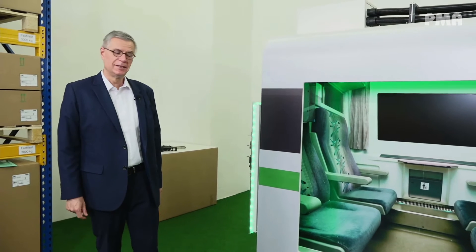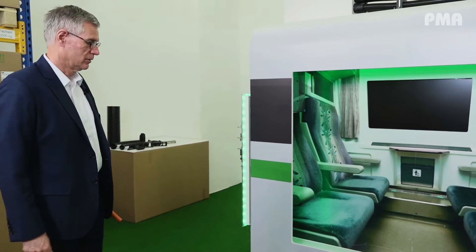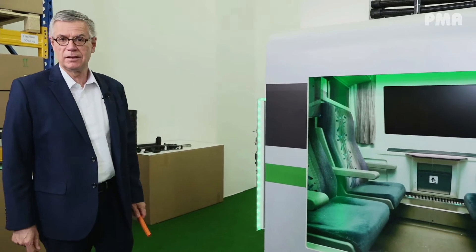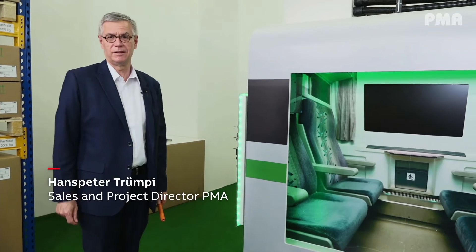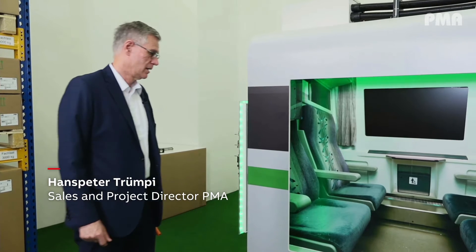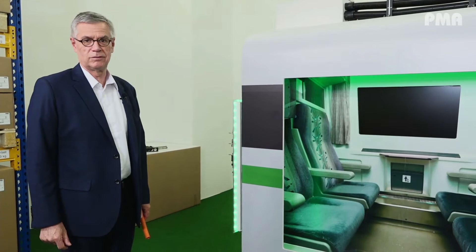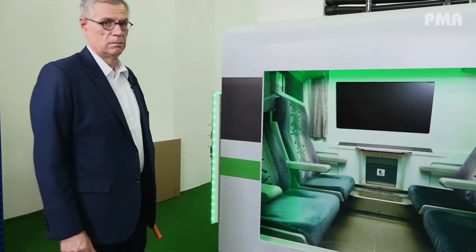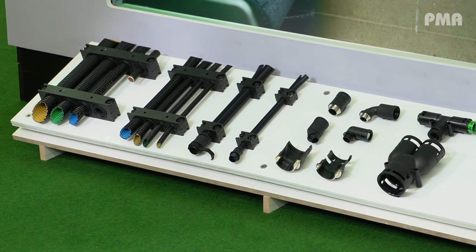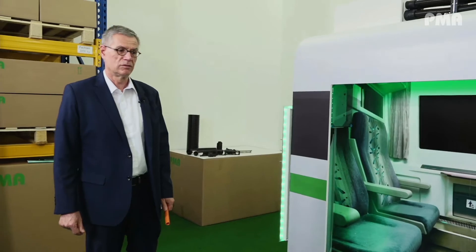Welcome everybody. I would like to give you an introduction on PMA. PMA is a plastic technology company creating key protection systems for various applications. We have over 6000 components in our portfolio which cover all these requests from our customers.